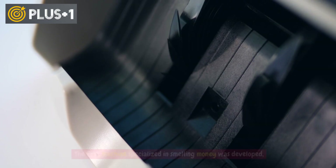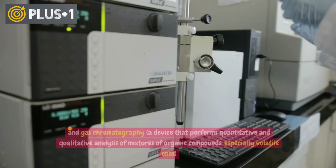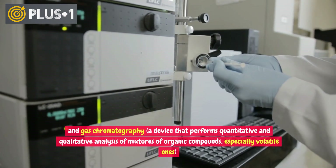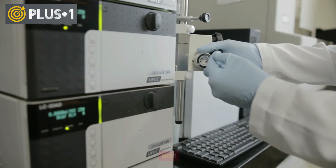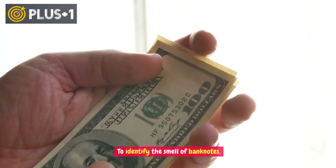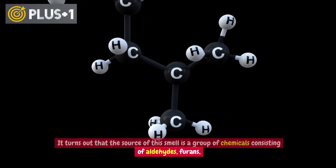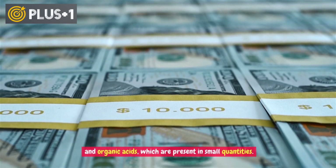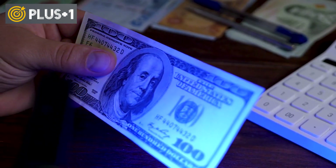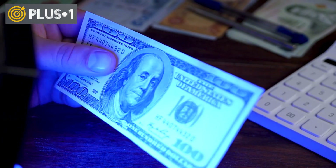Other causes of odor have also been investigated. The first machine specialized in smelling money was developed, and gas chromatography — a device that performs quantitative and qualitative analysis of mixtures of organic compounds, especially volatile ones — along with mass spectrometry were used to identify the smell of banknotes. It turns out that the source of this smell is a group of chemicals consisting of aldehydes, furans, and organic acids, present in small quantities. However, it is believed that the main source of the dollar's smell has not been published in scientific journals due to concerns about security and counterfeit currency.